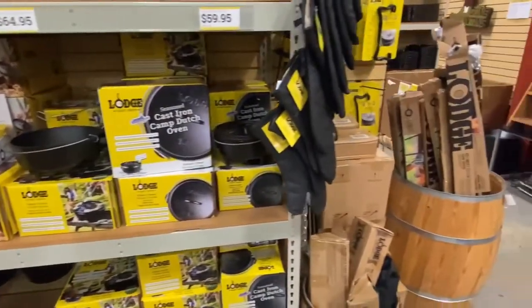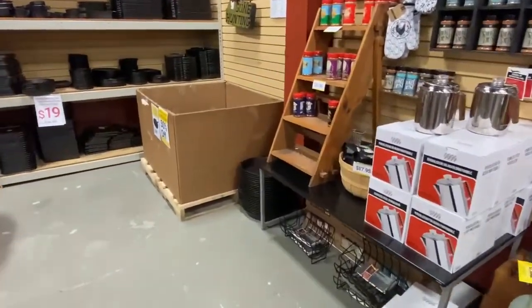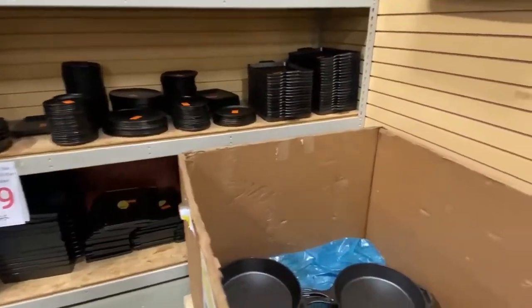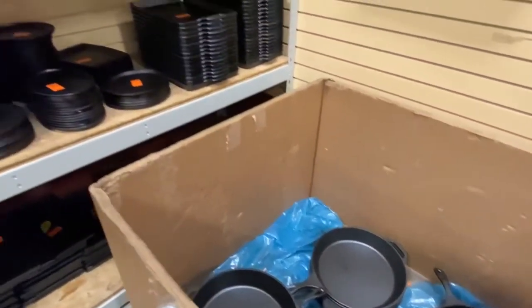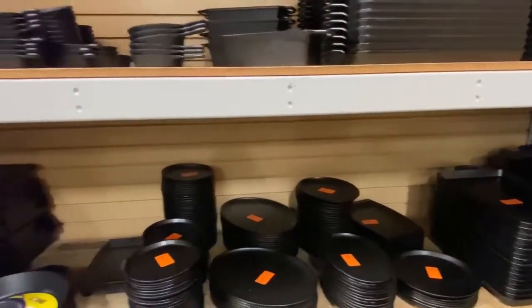Man, this is cast iron heaven here at the factory outlet store in South Pittsburgh, Tennessee. Moving along back here to the back wall — of course, we've got some big skillets here. These are the 15-inch skillets that are 50% off. And all sorts of things, man. I could get in trouble real easy here when it comes to cast iron, that's for sure.